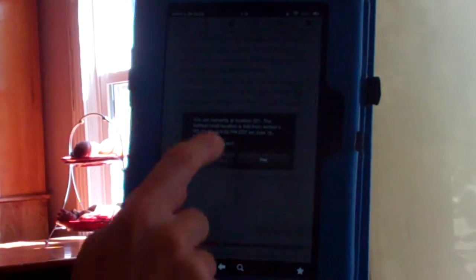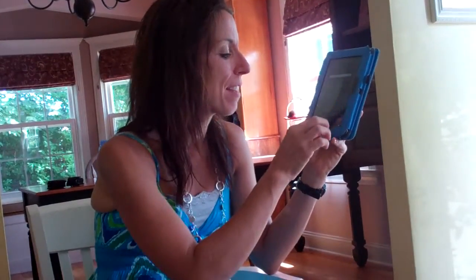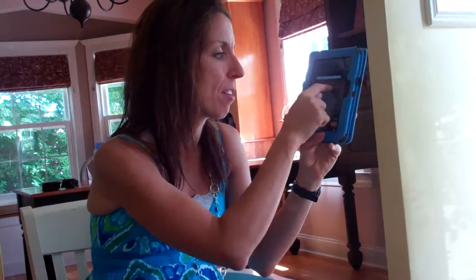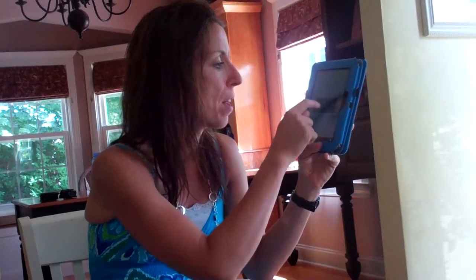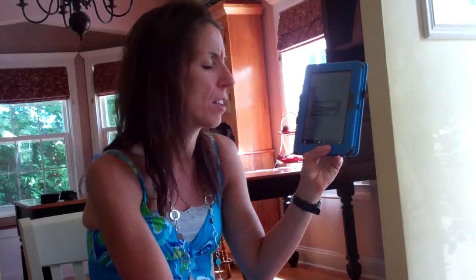One other cool feature that I really like — though the boys don't like so much — are the parental controls. When I turn the parental controls on, I enter my password and it asks what I want to block. It allows me to block all other apps besides the books — so they're not on the internet or playing games, they're just looking at their books.